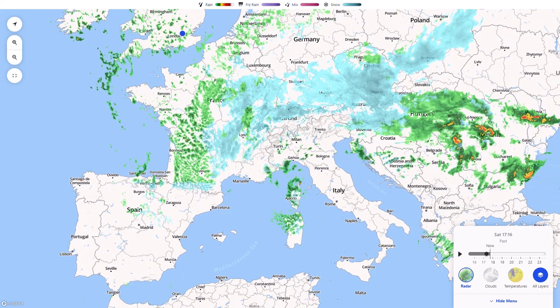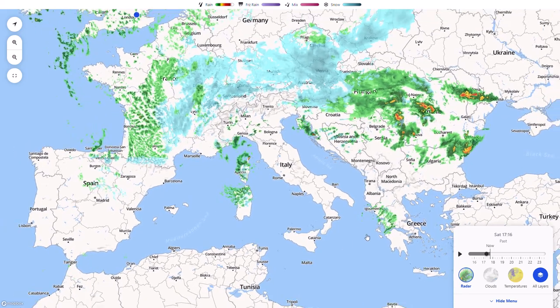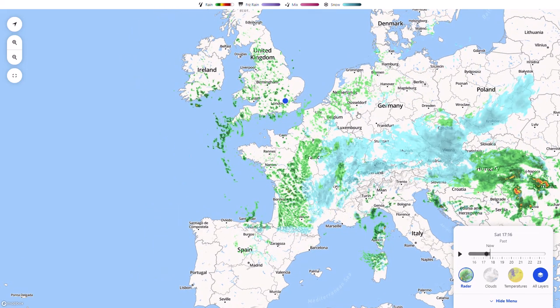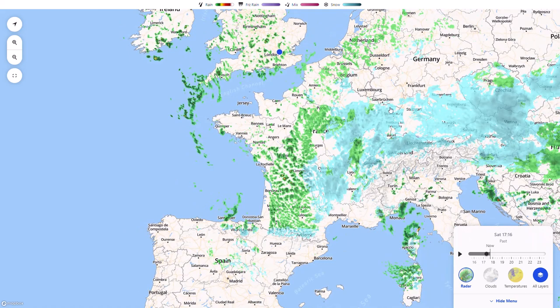Into south-east Europe as well with heavy precipitation there, even some thunderstorms where this cold air is colliding with the much warmer moist air coming up from the Mediterranean. You can also see a lot of heavy snowfall over parts of the Alps and towards the Pyrenees — significant snowfall, real big top-ups for any ski resorts.